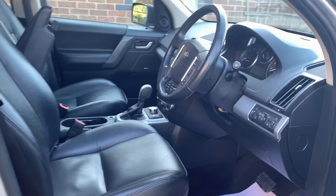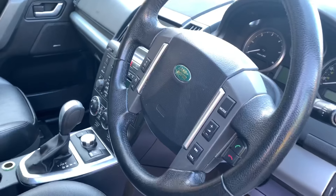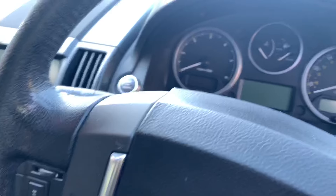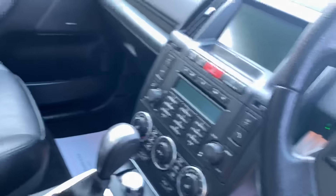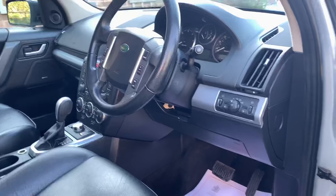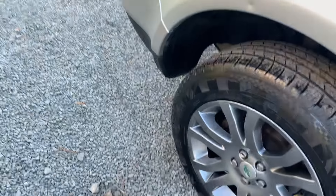Being the HSE, it has a host of factory options including electric heated leather seats, cruise control, and satellite navigation to name a few. It has a twin sunroof and this car comes with two keys and the full Land Rover owners pack.